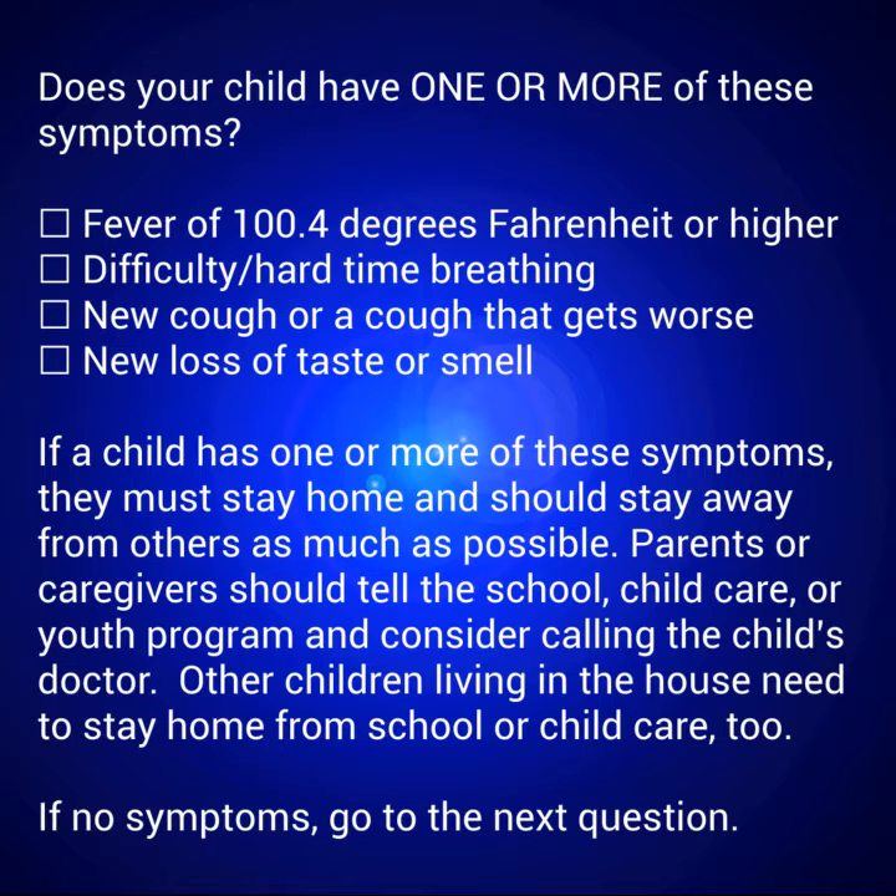Does your child have one or more of these symptoms? Fever of 100.4 degrees Fahrenheit or higher. Difficulty or hard time breathing. New cough or a cough that gets worse. New loss of taste or smell.